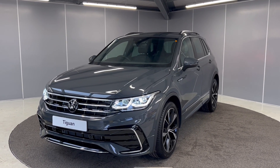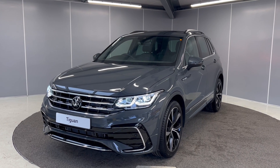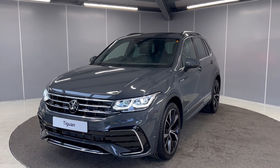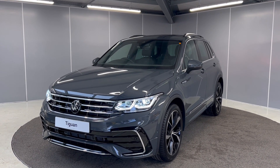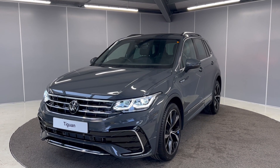Hi guys, welcome back to Lancaster Volkswagen. Today we've got this brand new Volkswagen Tiguan R-Line 2.0L TDI with an automatic gearbox and it's the 150PS model, finished in Dolphin Grey Metallic. We're going to be giving you a really quick video showing you the car from a couple of different angles and pointing out some features as we go around it. It's just landed with us and is available as well.